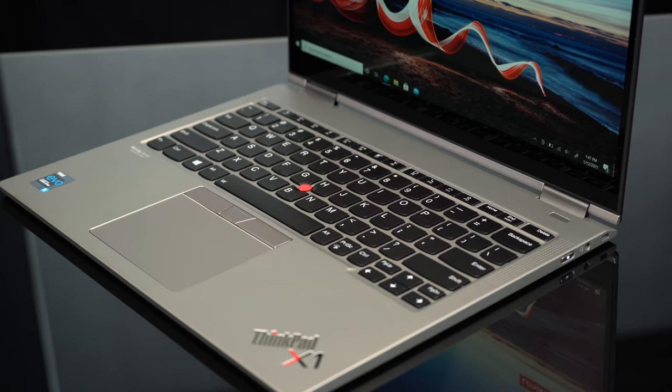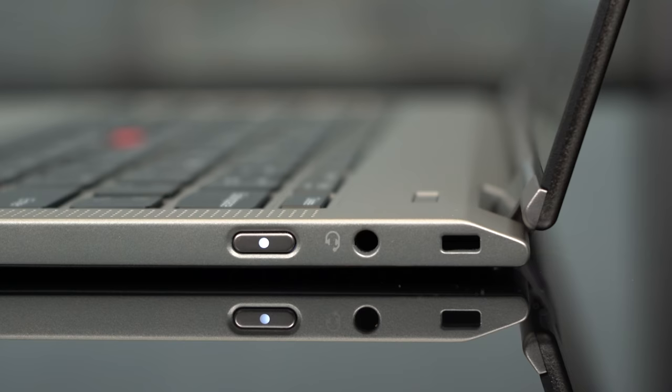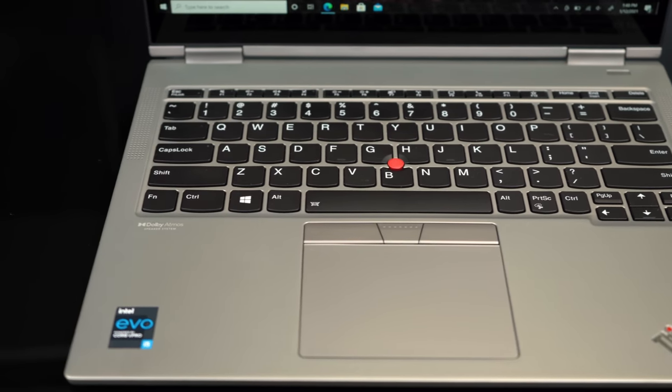One thing that the thinness does have an effect on that ThinkPad diehards are not going to like is the port selection, because you are losing USB-A and HDMI, and you're left just with Thunderbolt 4. You get two of those ports and a headphone jack — and let's be honest, that's kind of the world we live in for premium laptops these days. One other slight bummer is that the Titanium Yoga doesn't include a slot for a built-in stylus like the original X1 Yoga does. It still supports pen usage, but it's not going to come bundled inside anymore, and you're probably going to find yourself using it less because of that.